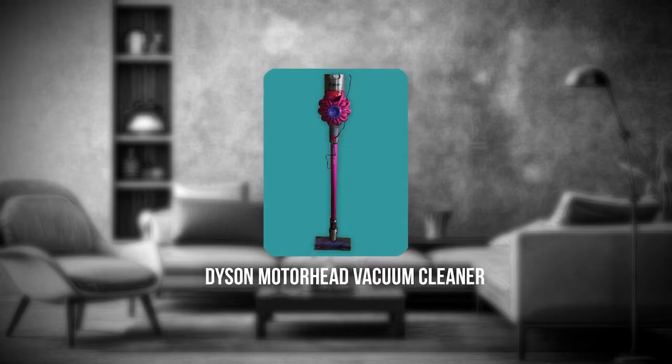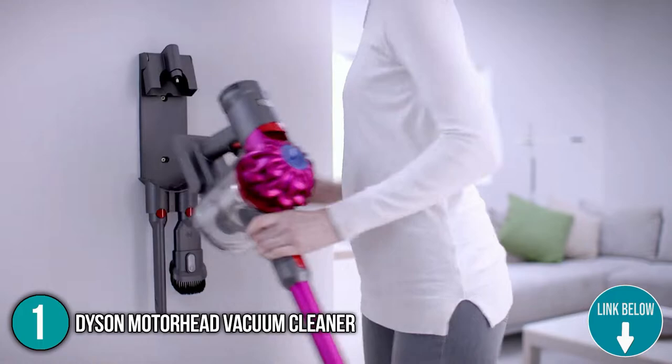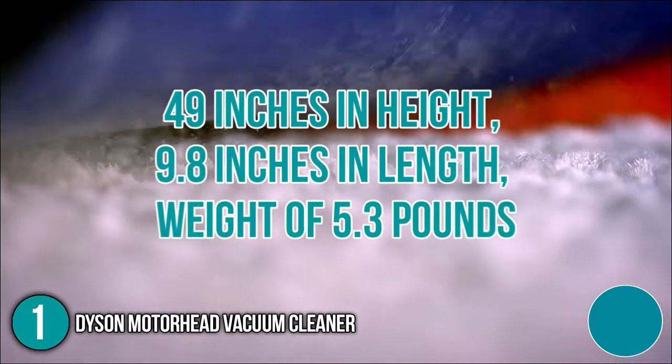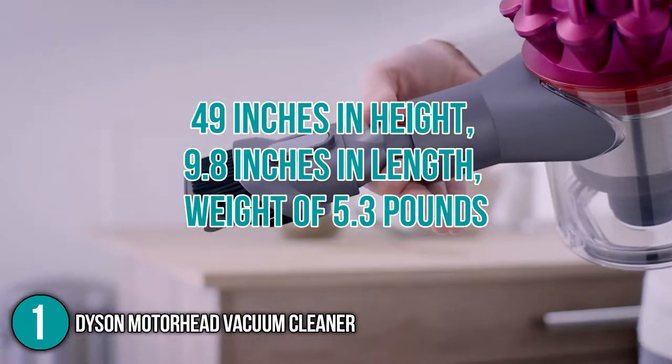The first household appliance on our list is the Dyson Motorhead Vacuum Cleaner. With two tiers of radial cyclones, the Dyson Motorhead Vacuum Cleaner improves airflow and captures fine particles in your space. You can also use it to clean cobwebs on your ceiling, with a profile of 4.9 inches in height, 9.8 inches in length, and a weight of 5.3 pounds.